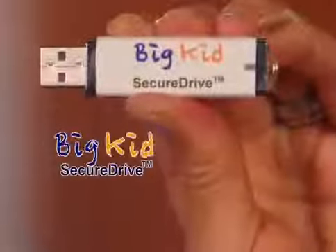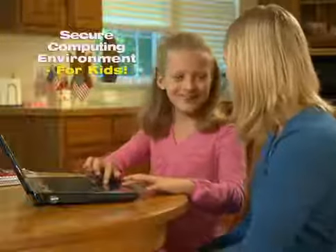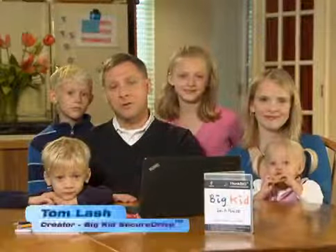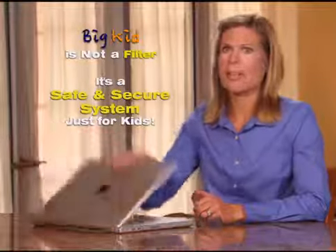Well now you can protect your kids with the Big Kid Secure Drive. It provides a secure computing environment where they can learn and grow safely. I created the Big Kid Secure Drive to give my kids the same secure computer protection that I have at the office. If you think standard software filters will protect your kids, think again.